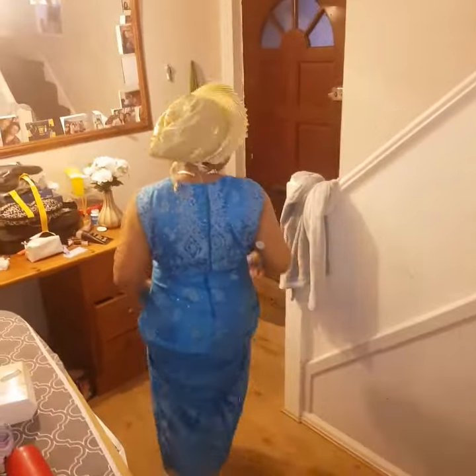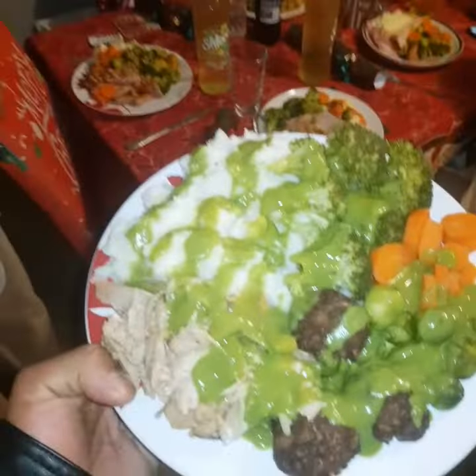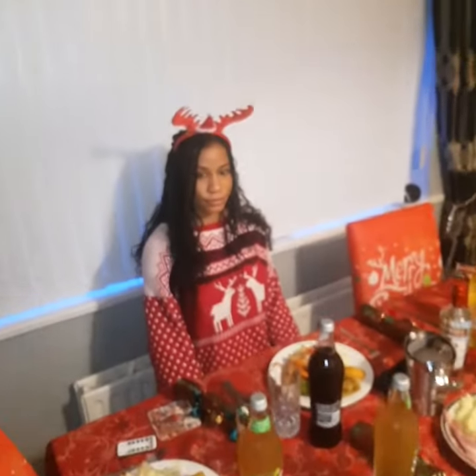My beautiful mama, looking like an African queen, my sister's family — and yeah, so this is what I had: vegan and cruelty free.